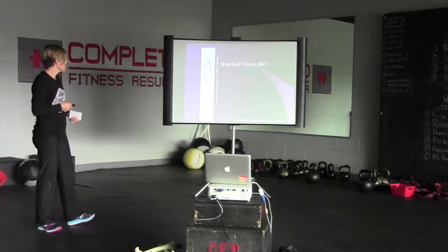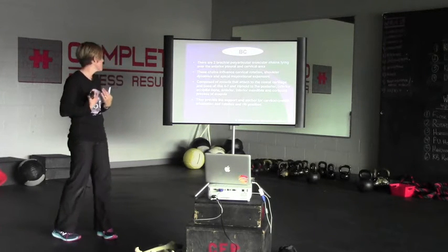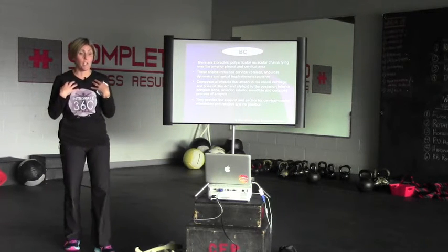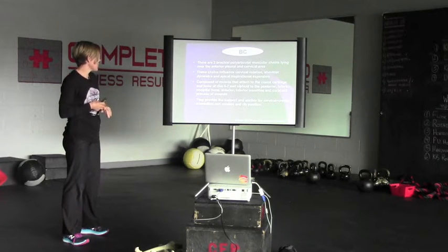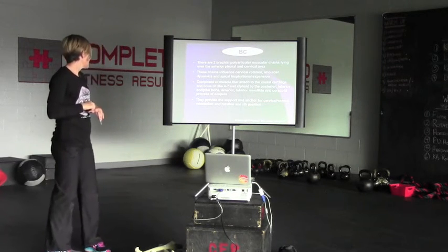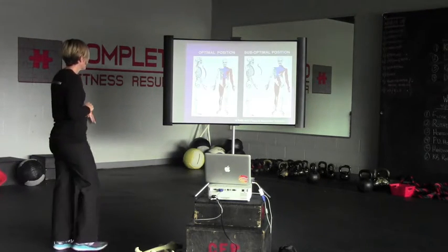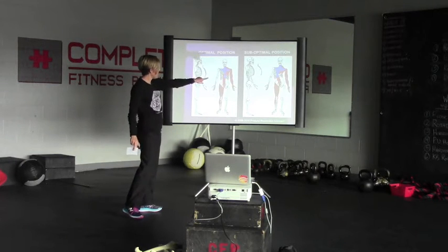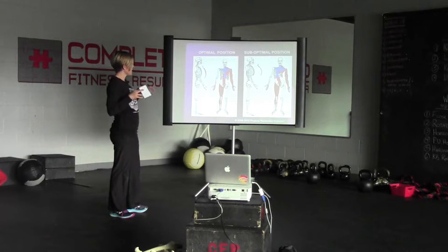Then we have the brachial chain of muscles — two brachial polyarticular muscle chains lying over the anterior, pleural, and cervical area, in the front of your body. These chains influence cervical rotation, shoulder dynamics, and apical inspirational expansion — how well you're able to get air into your upper chest wall. The brachial chain is composed of muscles attaching to the costal cartilage and bones of ribs 4 through 7 and the xiphoid process to the posterior inferior occipital bone, anterior inferior mandible, and coracoid process of the scapula. These muscles provide support and anchor for cervical-cranial orientation, rotation, and rib position. In the optimal position, everything looks balanced. In the suboptimal position, things are pulled more to the right — the ribs are more in internal rotation on the left and external rotation on the right.